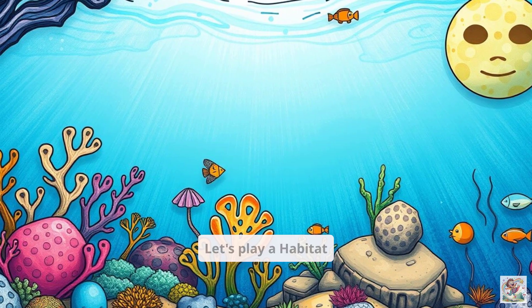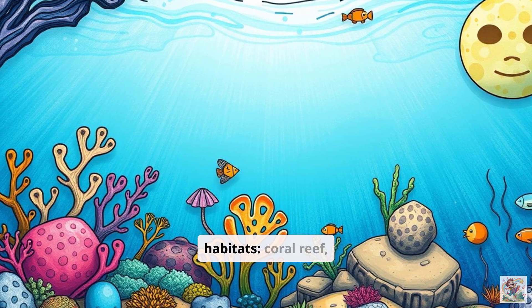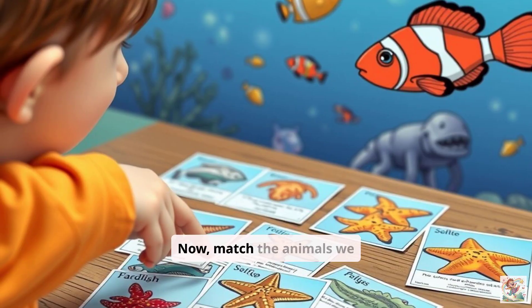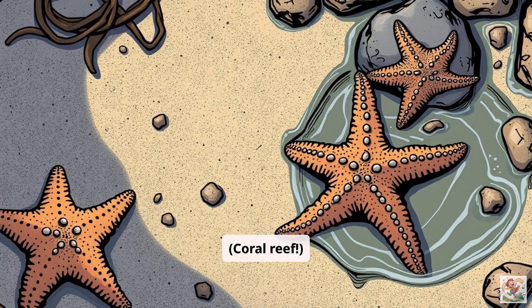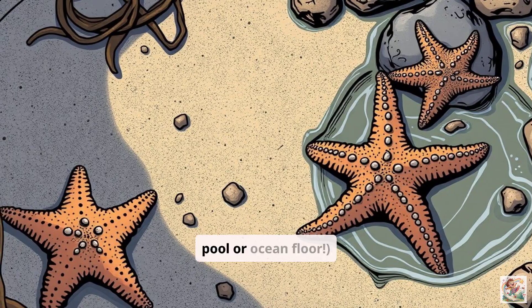Let's play a habitat matching game. Draw or find pictures of the different habitats: coral reef, kelp forest, deep sea, tide pool. Now match the animals we met to the habitat where they live. Where would you find a clownfish? Coral reef! Where might you see a starfish — tide pool or ocean floor?